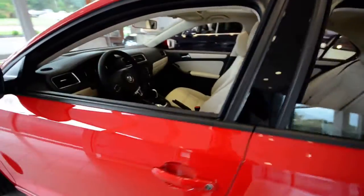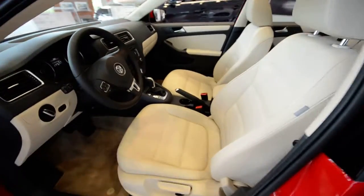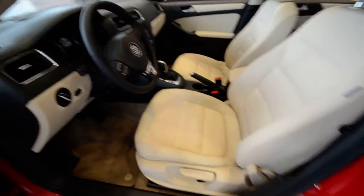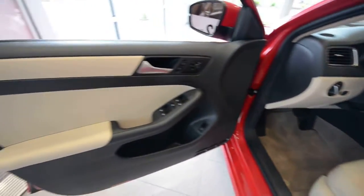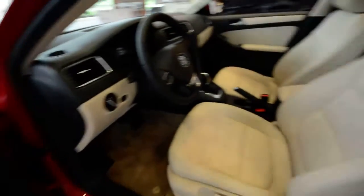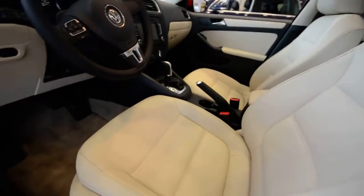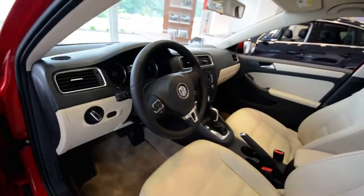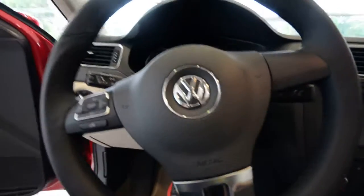Interior-wise, this has the corn silk beige leatherette seating surfaces, and the door cards and dashboard are color-matched to that as well, giving you a two-tone look. You get heated front seats and a leather-wrapped steering wheel with Bluetooth and stereo controls on it.